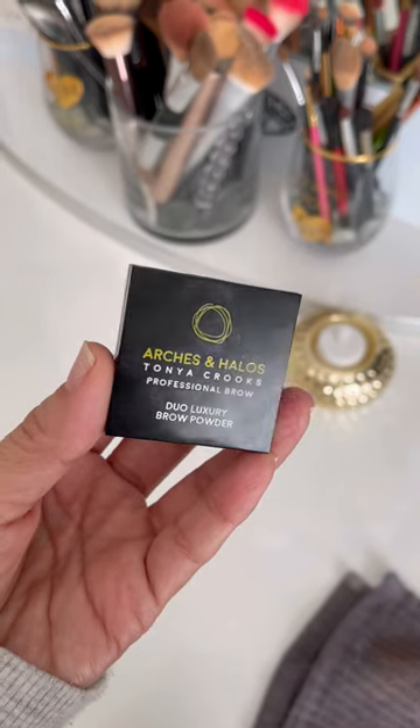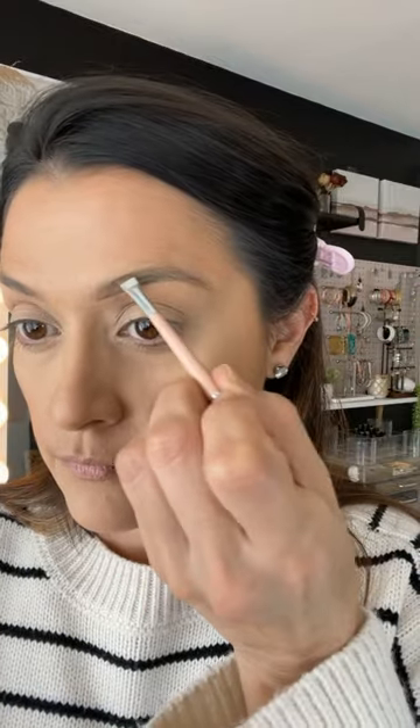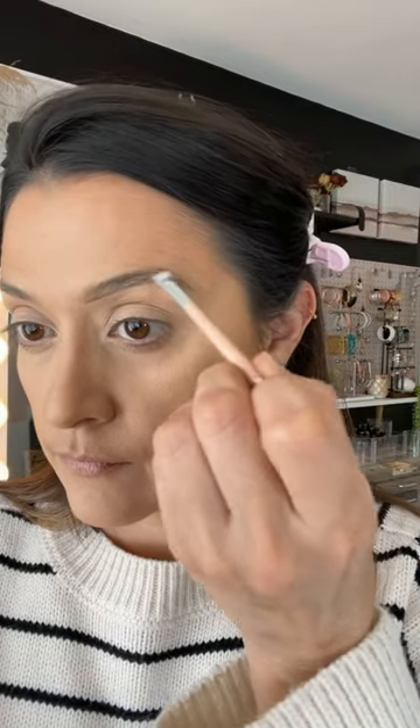For brows, I'm going into a newer product I recently purchased: my Arches and Halos duo luxury brow powder in the color neutral brown, and I'm setting them with the 24 Hour Brow Setter by Benefit. I'll add my full review on the Arches and Halos product in the description box below. The brush I'm using is an oldie but goodie — the dual-ended angled brush by Anastasia Beverly Hills. This brow powder actually reminds me a lot of the Anastasia brow powder duo, but at a fraction of the cost. I use the angled side to build the product up and the brush side to diffuse it for a softer look.